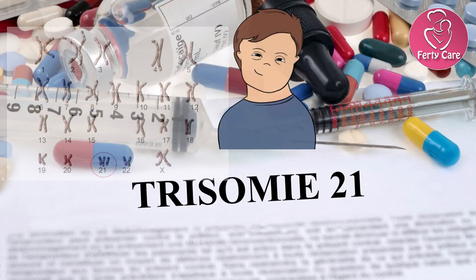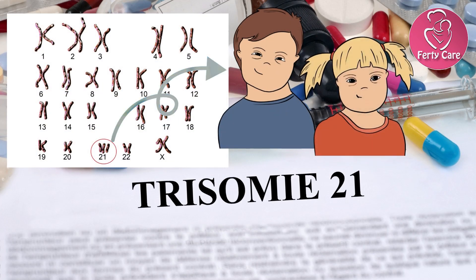In that test, we will come to know whether the baby is high-risk or low-risk for Down syndrome — that is trisomy 21. If in that report they say it's low-risk, continue the pregnancy.